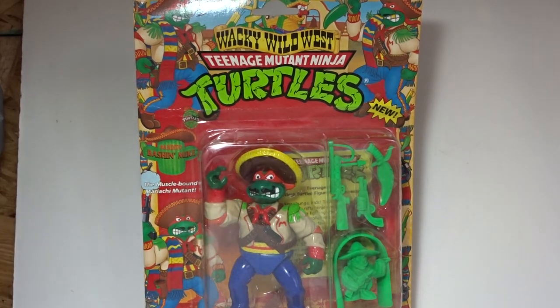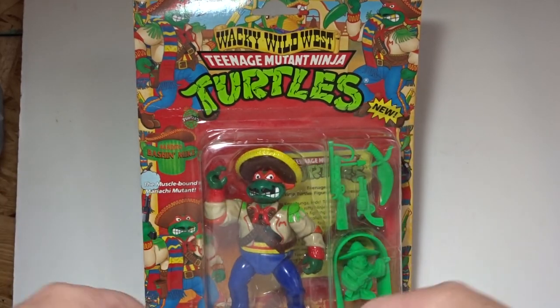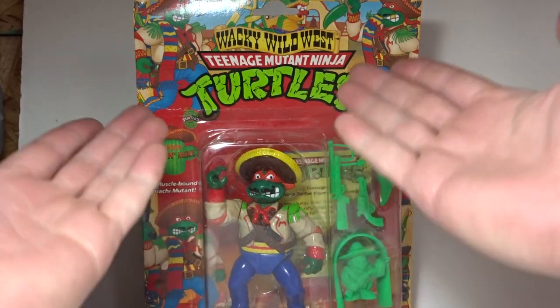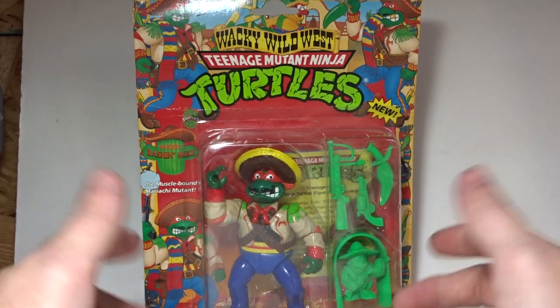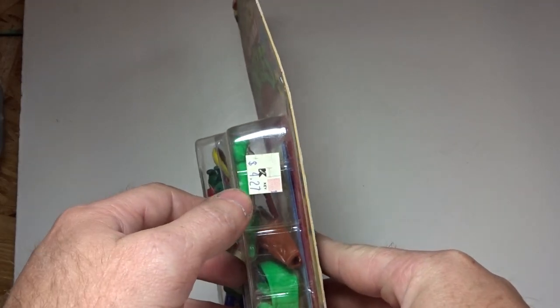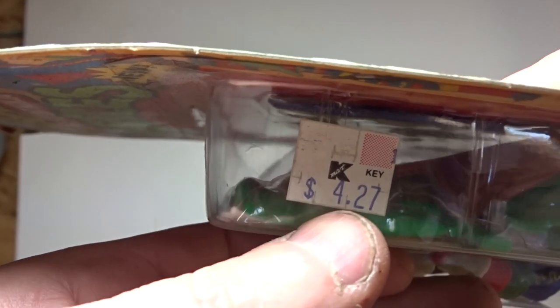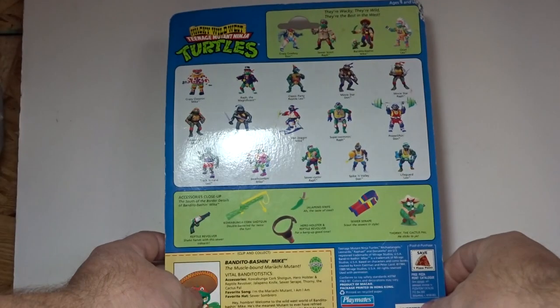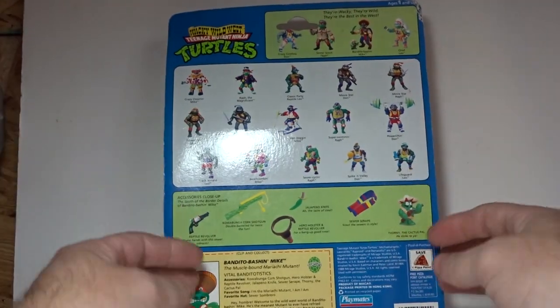Back in the old days, Playmates did a lot of variants of the Ninja Turtles — lots of different paint schemes and sports themes. As you can see, this one's Wild West. The line just kept going and going and got ridiculous after a while. You can still see the original price tag from Kmart: $4.27 back in 1992. Pretty cool.